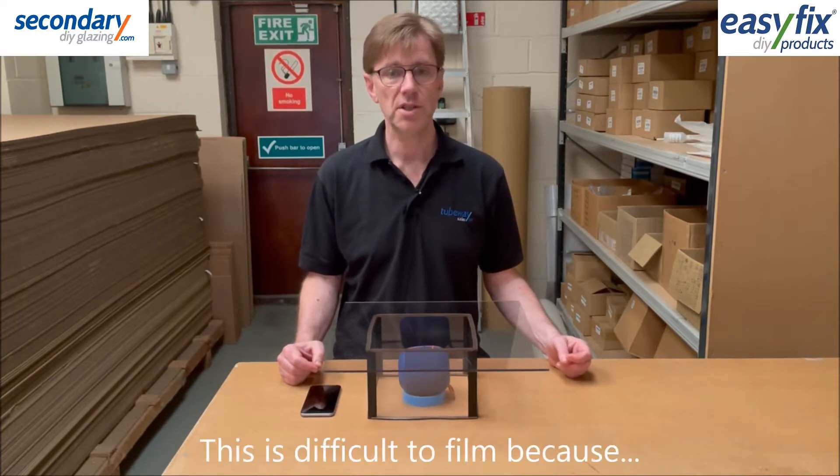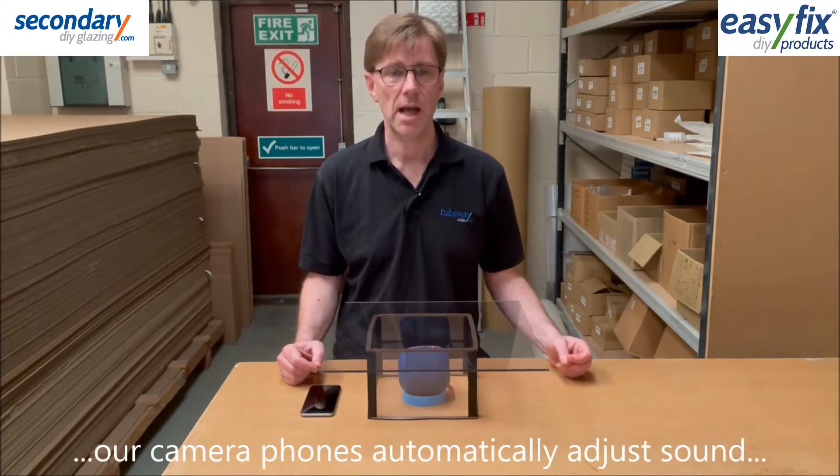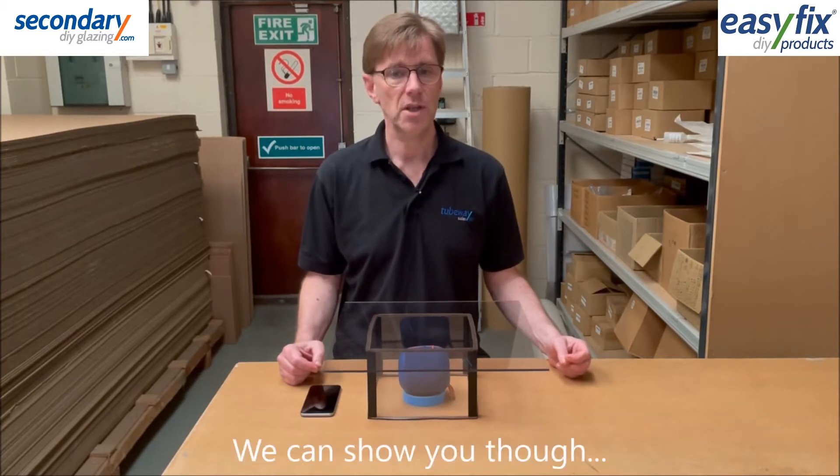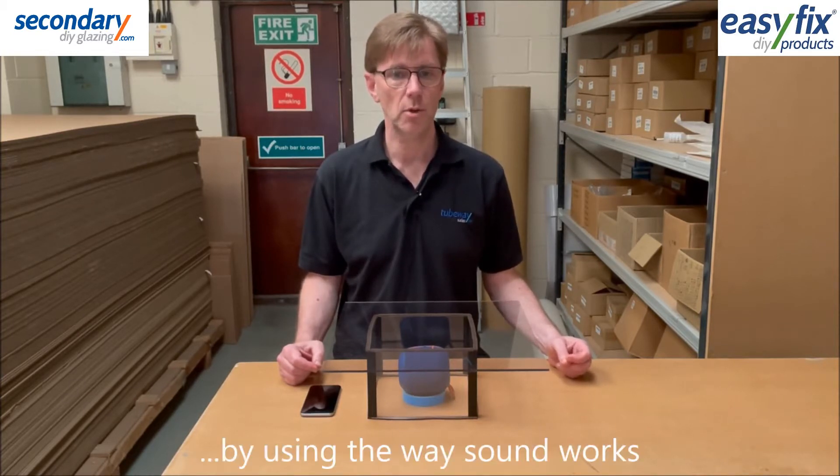However, it's difficult to prove it in a video as our camera automatically adjusts the sound, taking the edge off loud noises and amplifying quiet ones. So we're going to give you a visual demo instead, which is possible because of the way sound works.